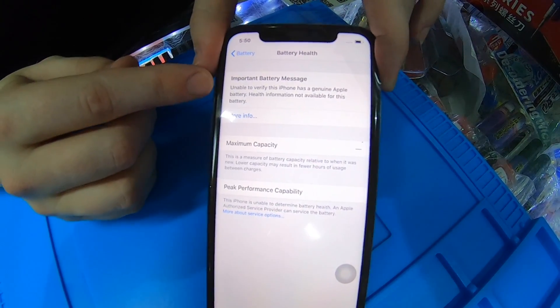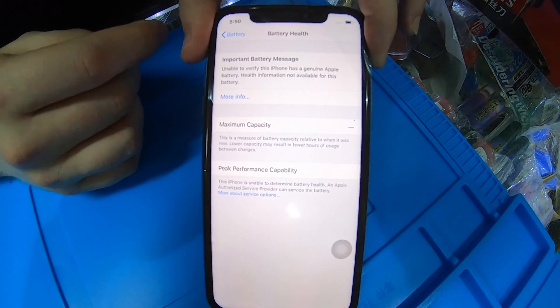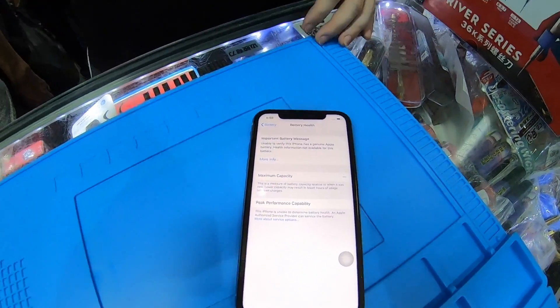When we click that, it says: 'Unable to verify this iPhone has a genuine Apple battery. Apple health information not available to this battery.' That's really interesting because this is a genuine Apple battery - that doesn't really make any sense. When it comes to pairing things up, usually there's a reason. We saw with Touch ID that it was for security reasons - you didn't want somebody stealing your financial information with your fingerprint. But I'm really having a lot of trouble coming up with a reason for them to lock down the battery. When we get back to the lab, I'm going to explain exactly who, what, when, where, how, and why this thing is locked down.